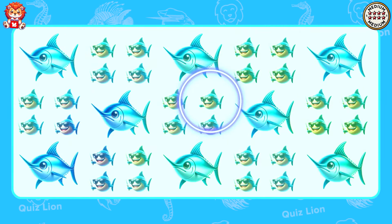Haha, it's level easy. Pick out the odd one. You are an exemplary figure for everyone.